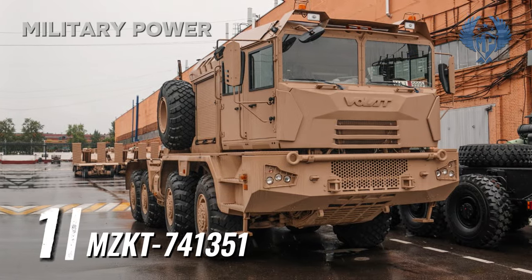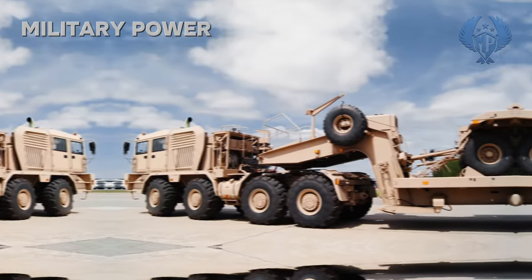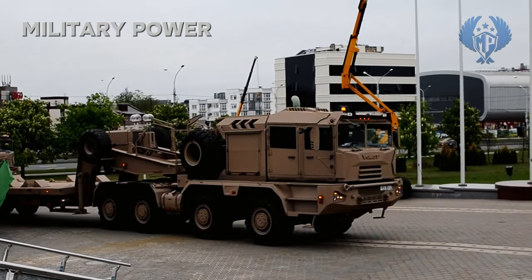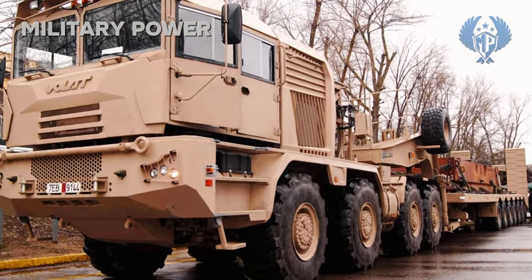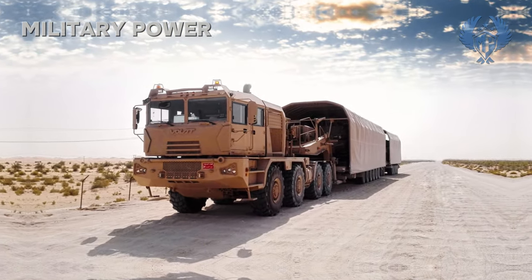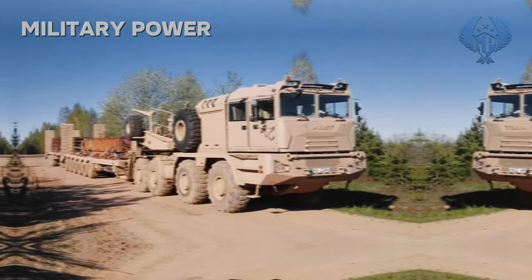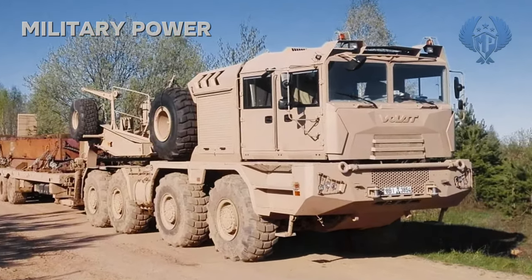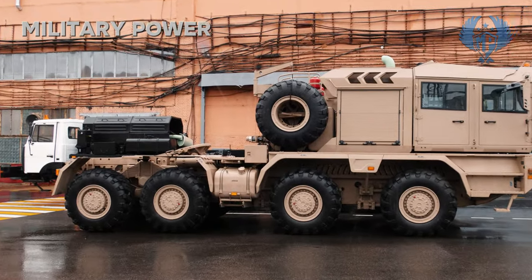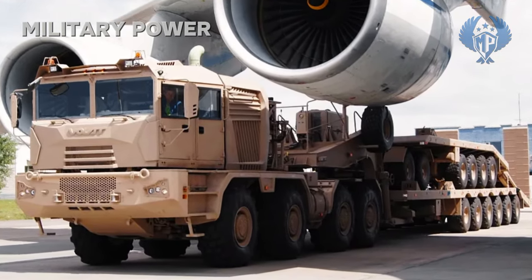Number 1: MZKT 741-351. The Belarusian MZKT 741-351 prime mover and associated trailers were specially developed to meet the requirements of the United Arab Emirates. A pre-production prototype was first publicly revealed in 2016. The unique feature of this prime mover is that it is used in conjunction with two trailers: an MZKT 999,421 6-axle semi-trailer weighing 26,000 kg with a payload capacity of 76,000 kg, and an MZKT 837,211 6-axle trailer weighing 18,000 kg with a payload capacity of 60,000 kg. The combined haul load capacity for this road train is a whopping 136,000 kg.